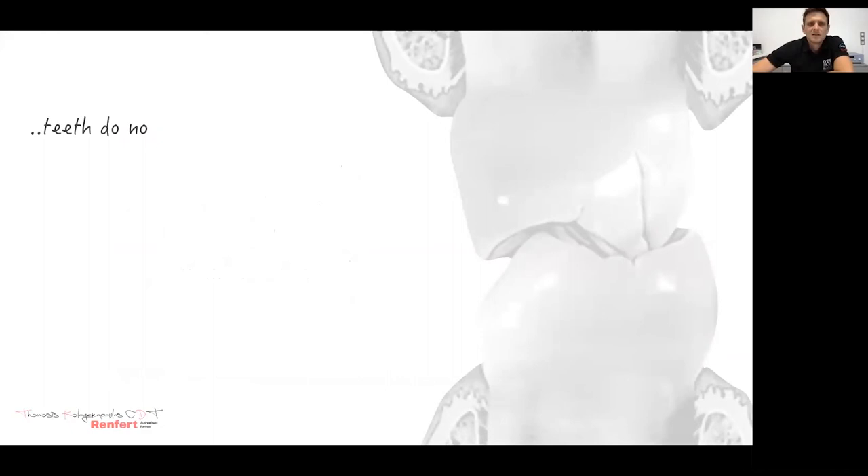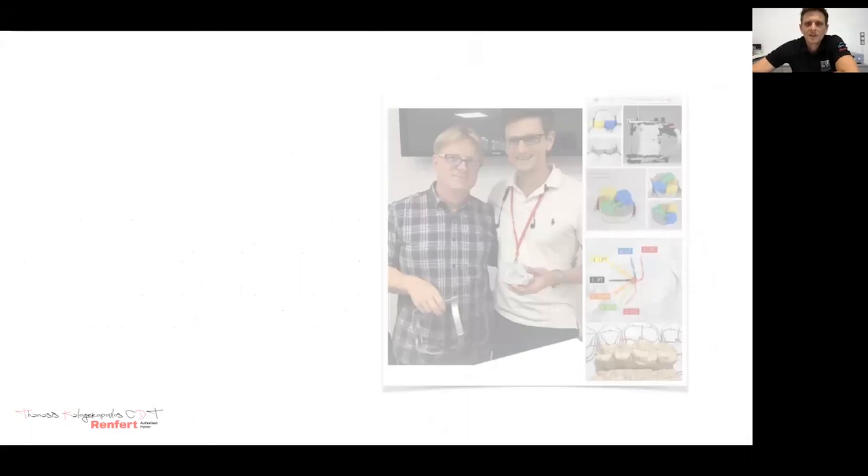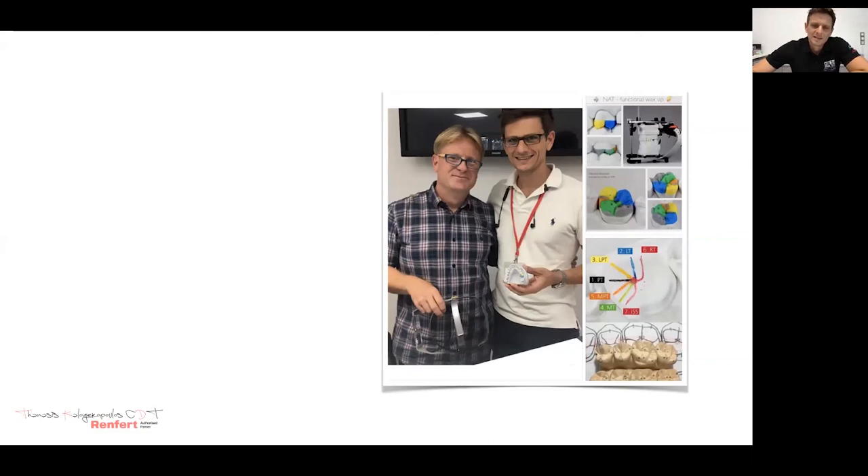As we all know, teeth do not merely make contact with each other. The contacts made between opposing teeth — known as antagonistic contacts — are classified. Talking about functional contact points, I would like to mention that last year I had the opportunity to participate in a series of courses in Germany. Except for the knowledge that I got from my teacher Oliver, that function is not everything — but without function, everything else is nothing. This made me look deeper into this field and search for more details, and upgrade my knowledge in morphology.